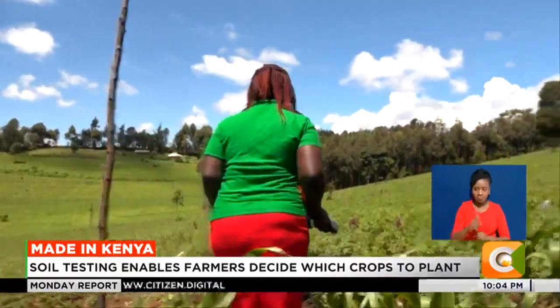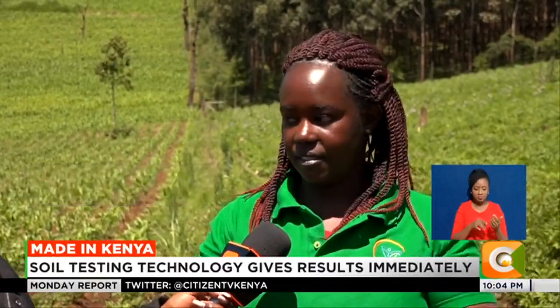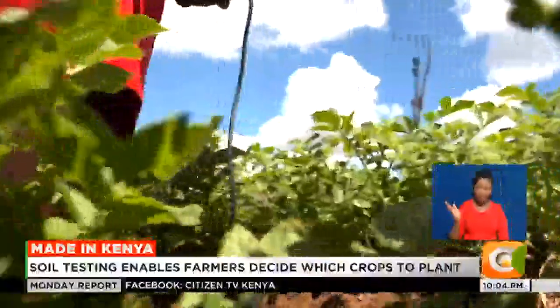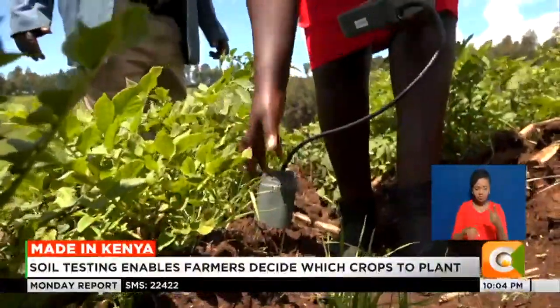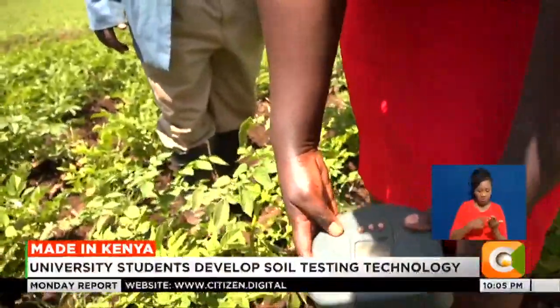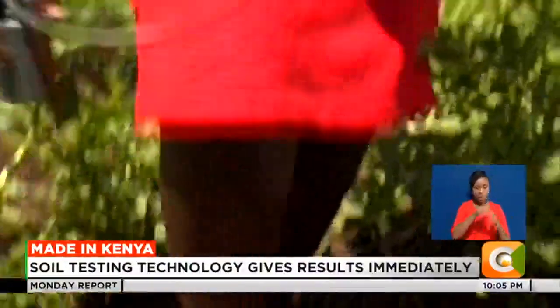Grace Kwamboka is the Ujuzi Kilimo agent deployed to Nakuru County to help farmers with soil testing. She explains: first the farmer is registered, then the device is switched on and the test begins. Samples are taken in a diagonal, zigzag or random pattern, and the probe is inserted into the soil. The device has two sensors; once inserted it reads the soil and displays results. When complete, it prompts her to send the data, which is then delivered to the farmer's phone as a message.